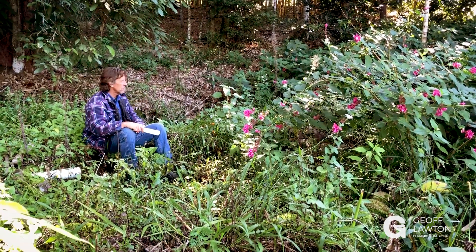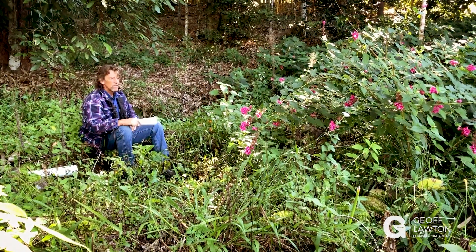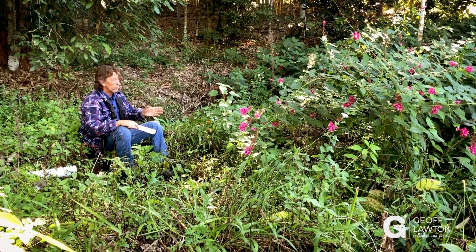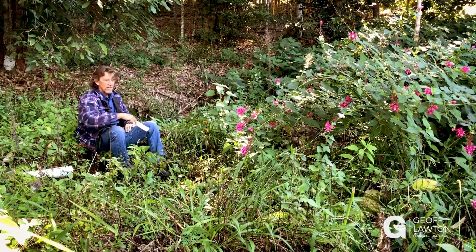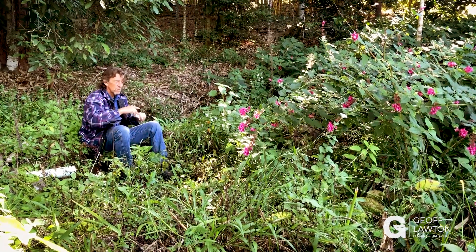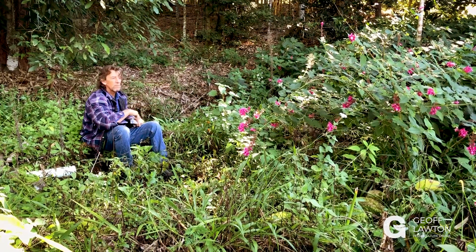I haven't got any reeds in here at the moment, but normally we'd have reeds right through this. This is not running in from a road, but this is the type of system I put in that picks up water from roads. They're kind of silt traps across reed beds, and you only see water at the surface when there are really big flows — most of the water goes through the gravel and down into the pond.